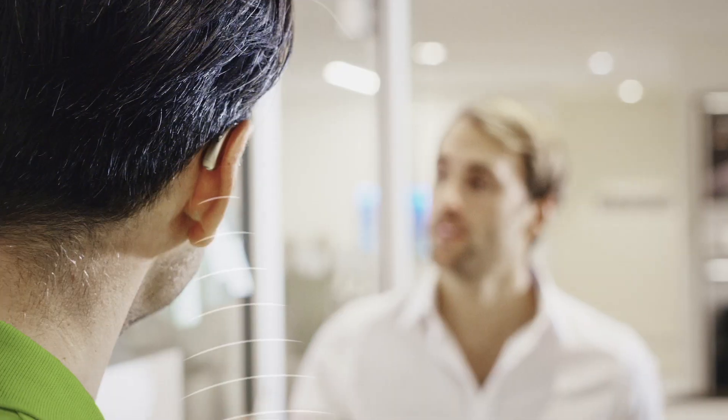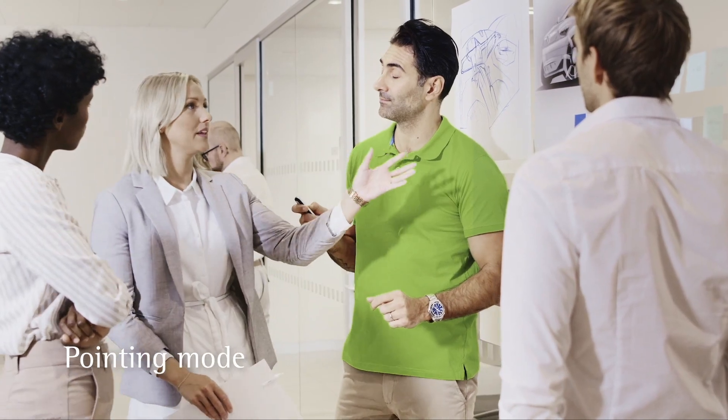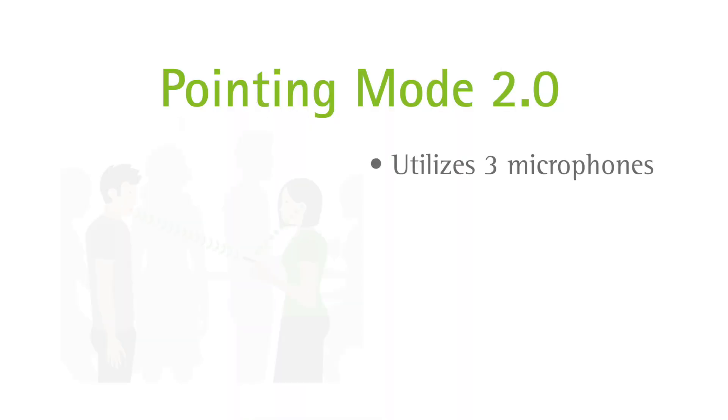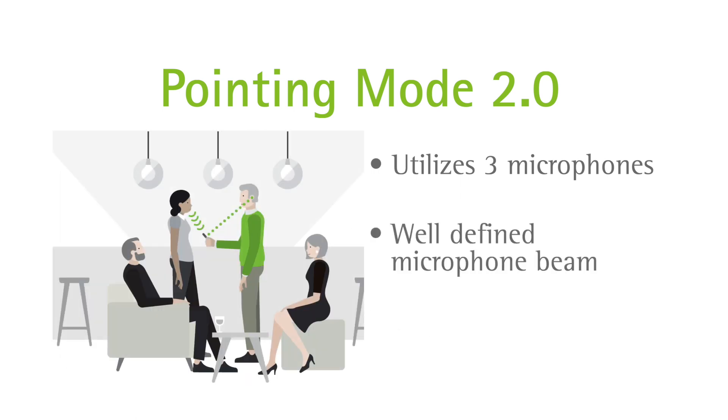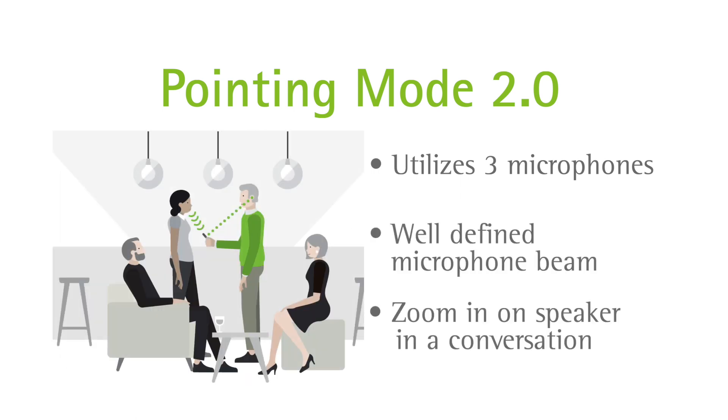Also new in the Roger On mic is pointing mode 2.0. Think about environments where you can't really put a microphone down or ask someone else to wear it — maybe it's a fellowship hour, an on-the-go conversation at work, or a little league game. These are the times that someone can simply point the microphone at their friend.